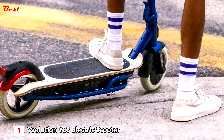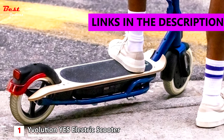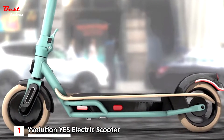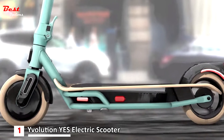And finally, the first product on our list is the Wyvolution Yes electric scooter, priced at around $600. This retro-inspired scooter is eye-catching with a maple wood deck and soft matte colors like aquamarine and rose, perfect for riders who want to prioritize style.